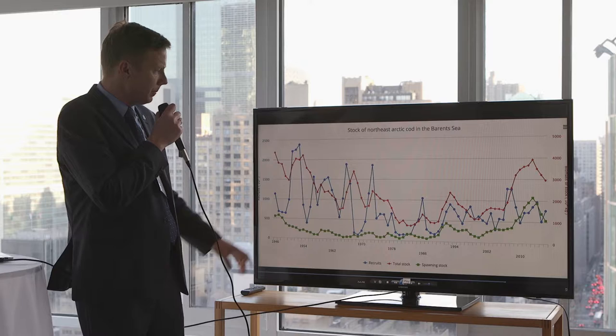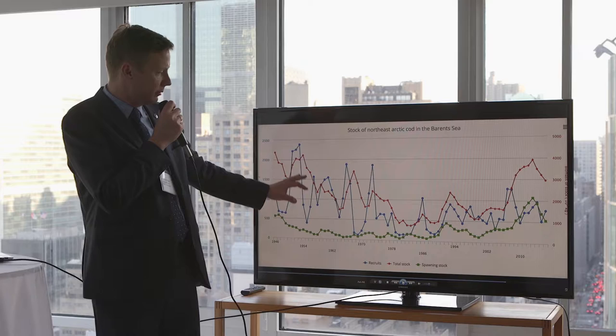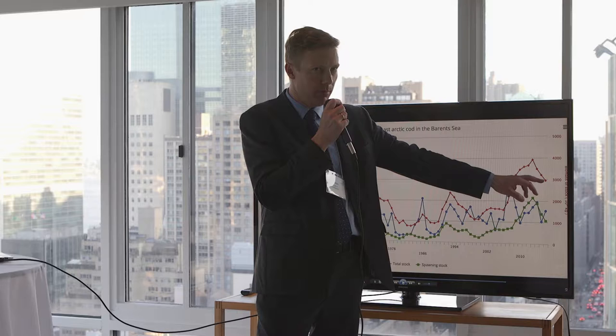This is an important graph. It shows the development of the cod stock in Norway from 1946 — from the end of the Second World War — until now. There are three lines: the red line shows the total stock size, which is currently at slightly below 3 million tons.